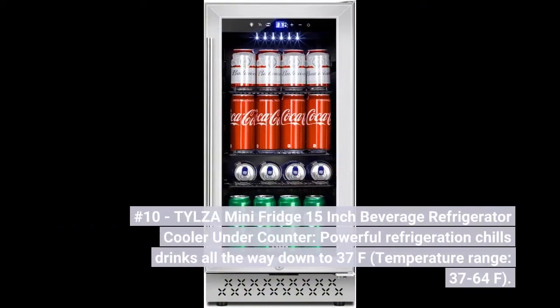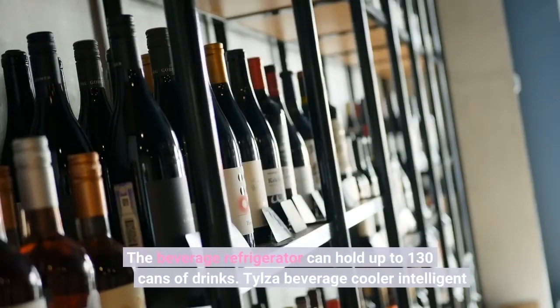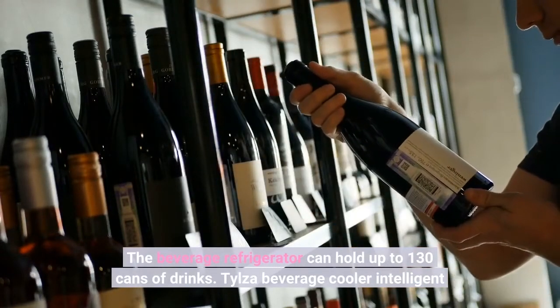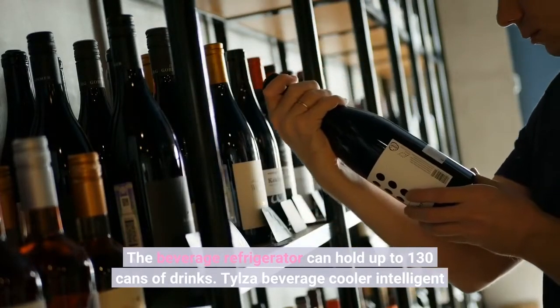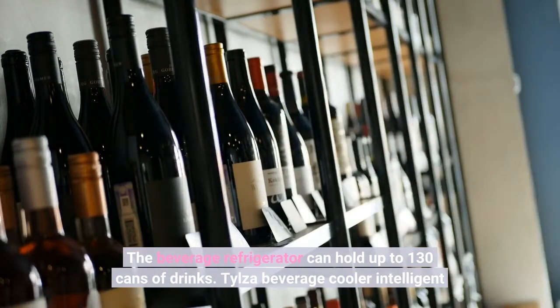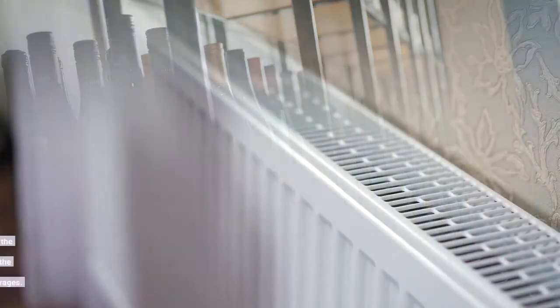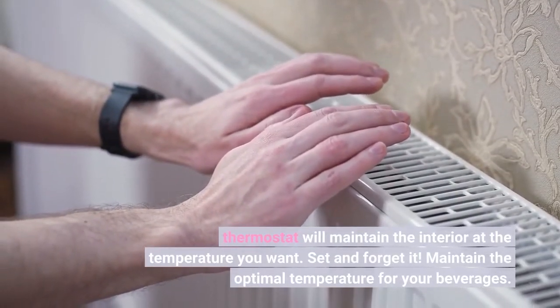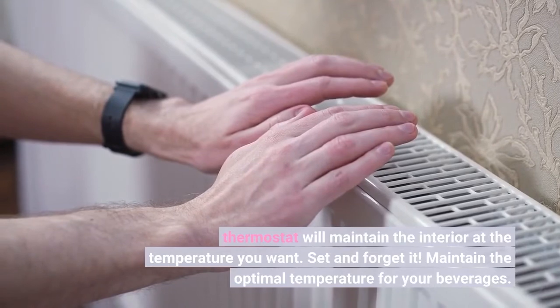Number 10. Tylza Mini Fridge 15-Inch Beverage Refrigerator Cooler Under-Counter. Powerful refrigeration chills drinks all the way down to 37°F, with a temperature range of 37 to 64°F. The beverage refrigerator can hold up to 130 cans of drinks. The Tylza Beverage Cooler's intelligent thermostat will maintain the interior at the temperature you want — set it and forget it, maintaining the optimal temperature for your beverages.